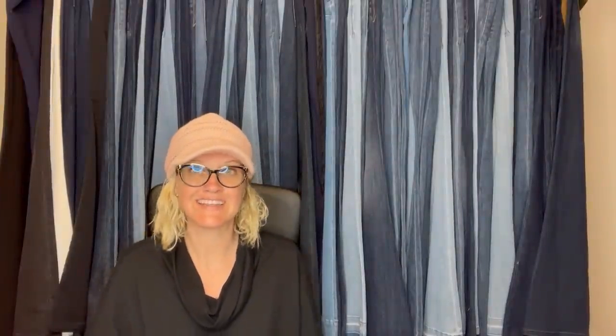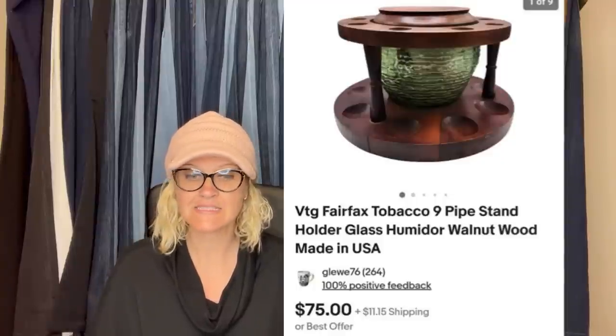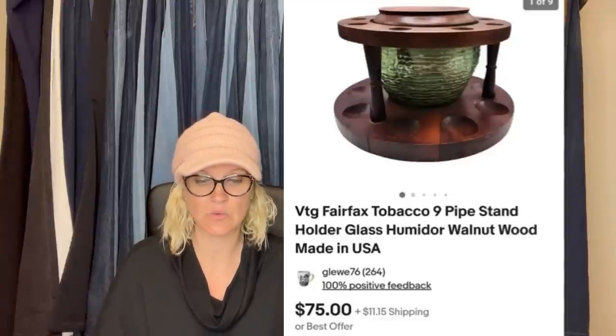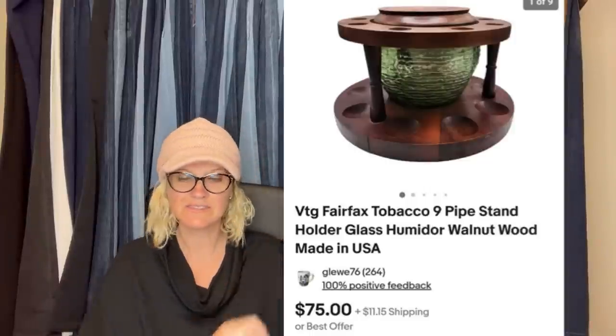This one comes from Bolo Buddies member the Kitchy Kansen, and this is her eBay store. Bought this humidor pipe stand at an estate sale for $10. Had it listed for two months at $75, sent out an offer of $60, and it sold. It is a Fairfax tobacco pipe stand.